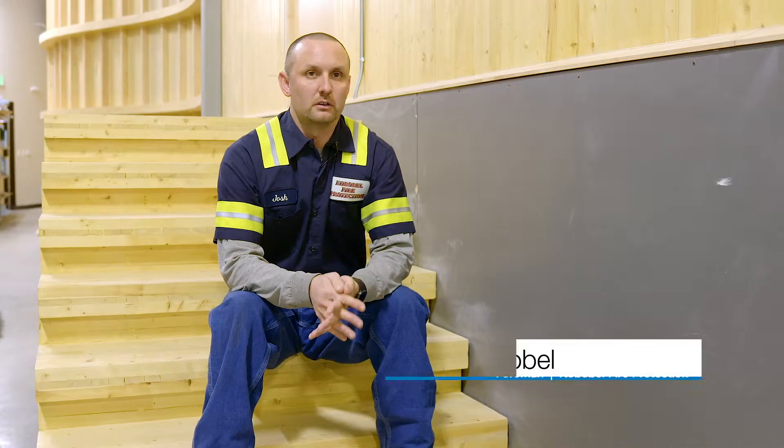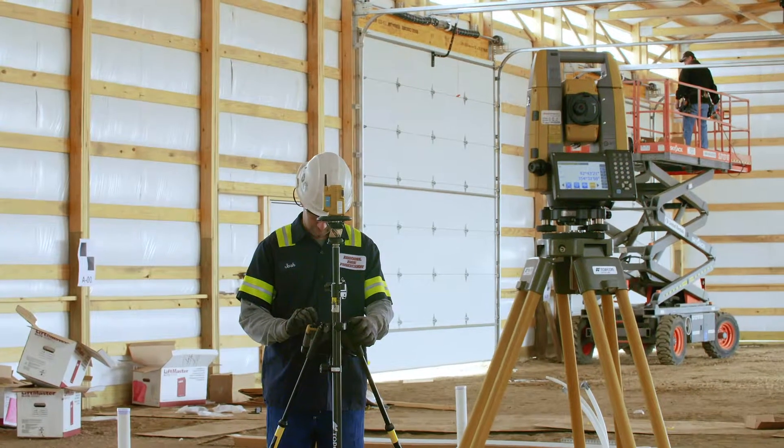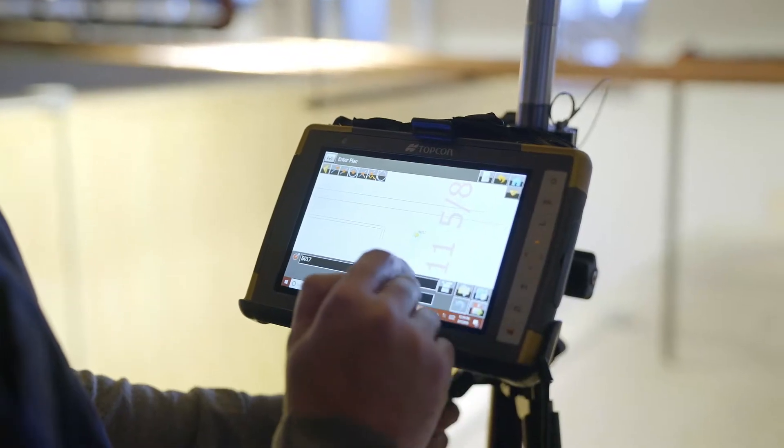When we get the plans, they're downloaded to BIM 360, which we incorporate with the points from TopCon, so I can go out and lay out on the ground or in the ceiling to know exactly where my pipe's gonna go.